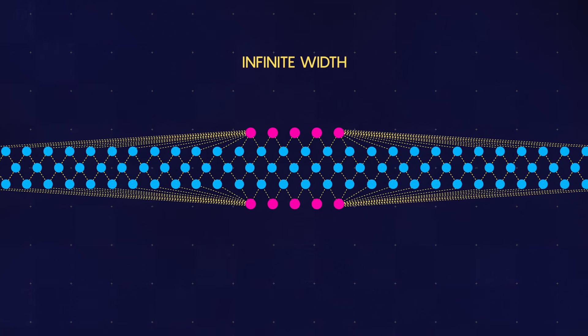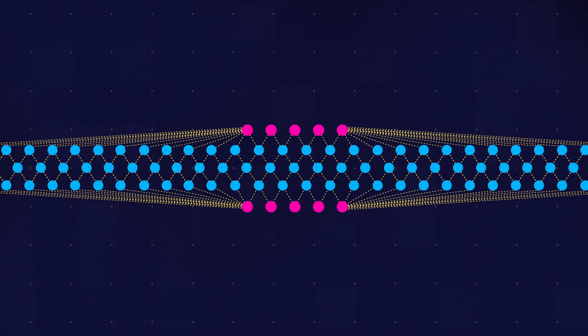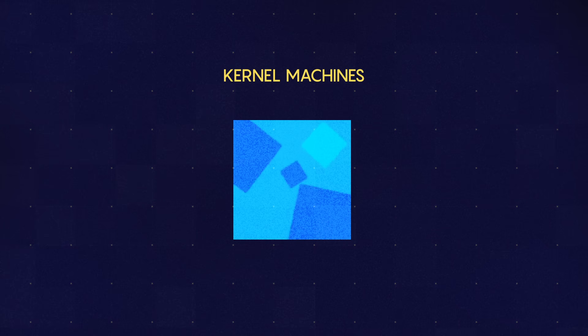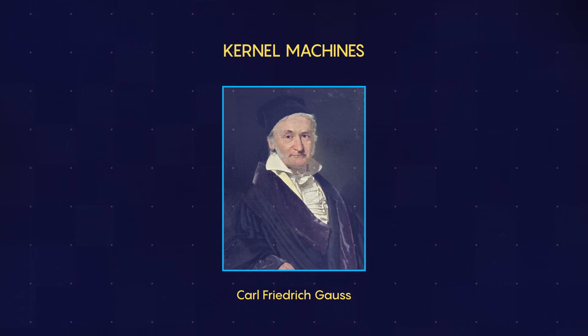One of the goals was just to understand what happens in that limit of infinitely wide deep neural networks, to see if we could say anything concrete about it. Incredibly, they could. Berry mathematically reduced those infinite width networks to something simpler, called kernel machines — algorithms with a history going back to the 19th century mathematician Carl Friedrich Gauss.